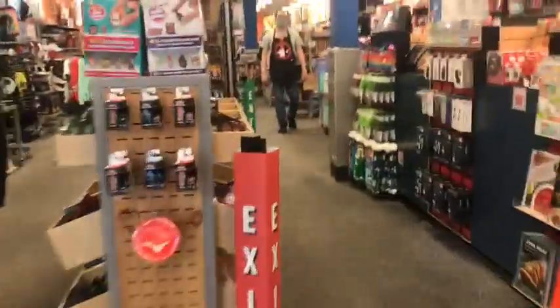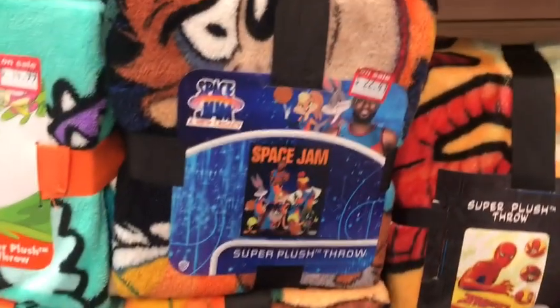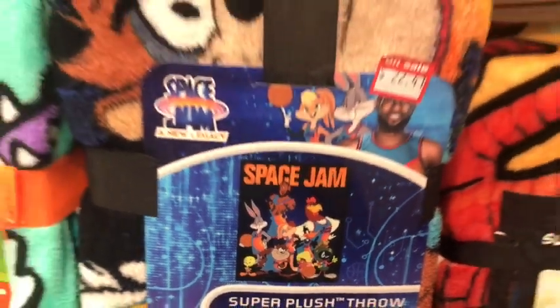FYE — you may have impressed me a month ago. Let's see how you hold up. And it looks like they have a Space Jam blanket! Why didn't they sell that before? But this blanket does look really nice, I gotta say.